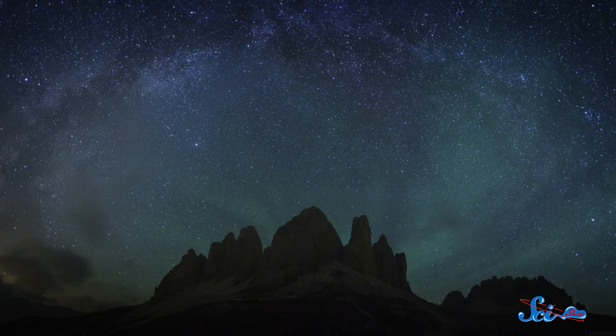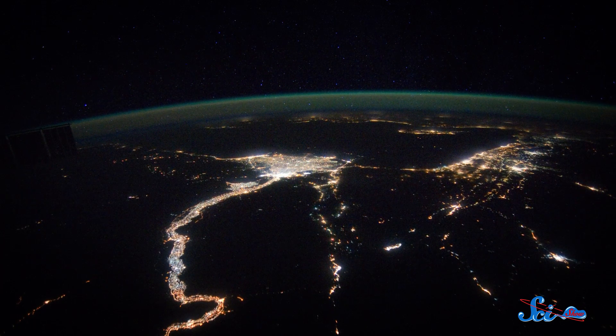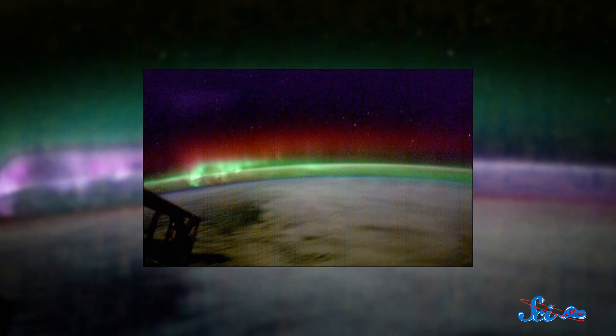If you're far away from light pollution and your eyes have adjusted properly, you can see green light as a faint glow, usually close to the horizon, and sometimes with streaks and swirls in it. But it's much more obvious from orbit, where the dark side of Earth looks like it has its very own green bubble, with some wispy red on the outside.